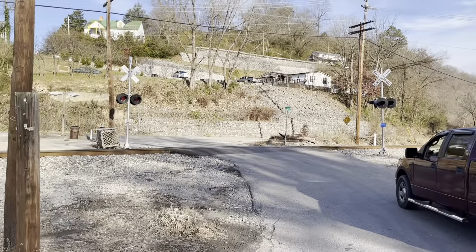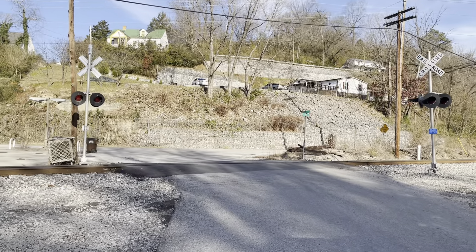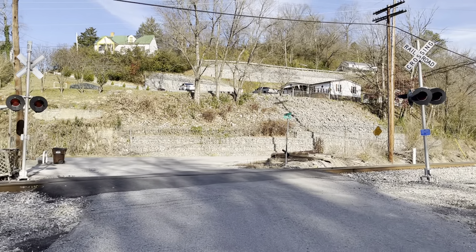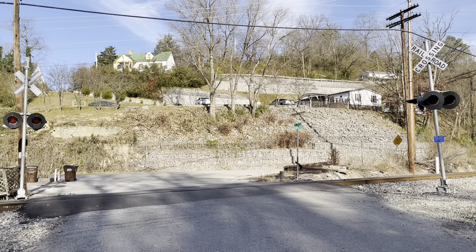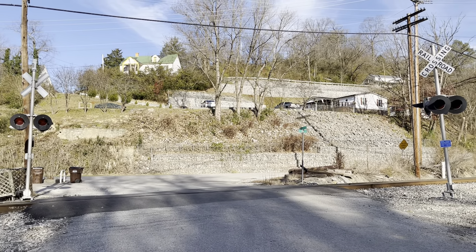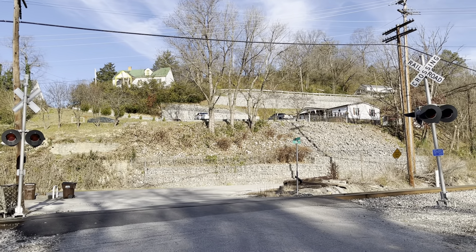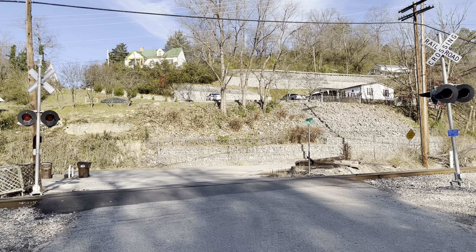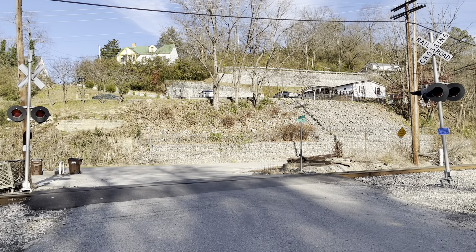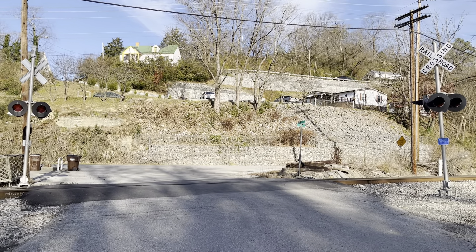So yeah, here we have Kentucky 3rd Street number one and number two railroad crossing, here in Hazard, Kentucky. This one is not really abandoned. Because on the second one, the track is all overgrown and rusty. The first one is not — it's still filled in and not too far from this crossing. Over and out.